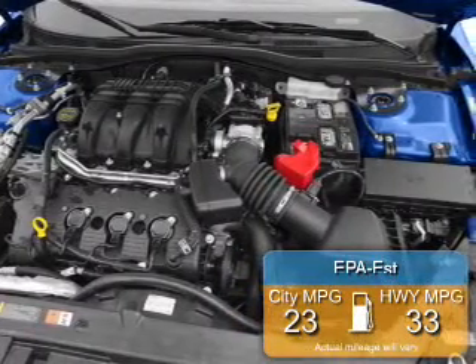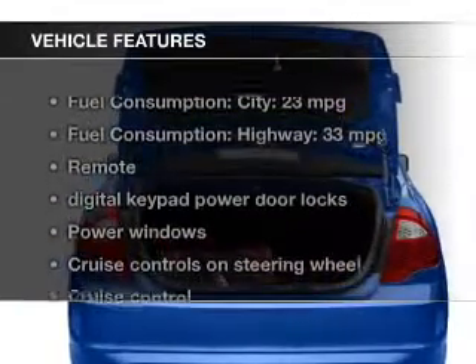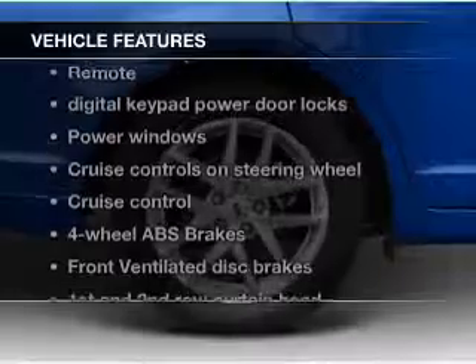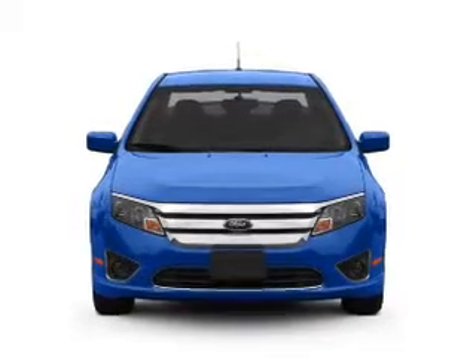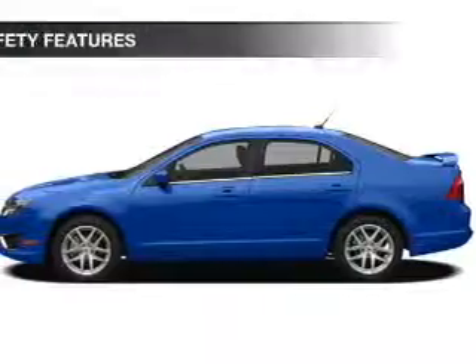Great fuel efficiency saves you money by requiring fewer trips to the gas station. The features include leather seats, heated seats, Bluetooth connectivity, Ford Sync, Sirius XM satellite radio, digital audio input, premium rims, dual temperature control, automatic climate control, and a tilt and telescopic steering wheel.